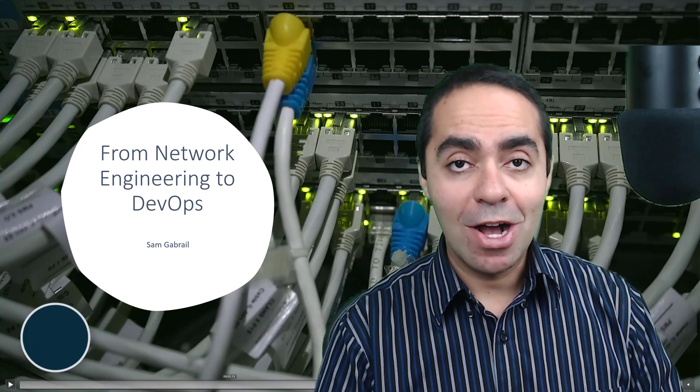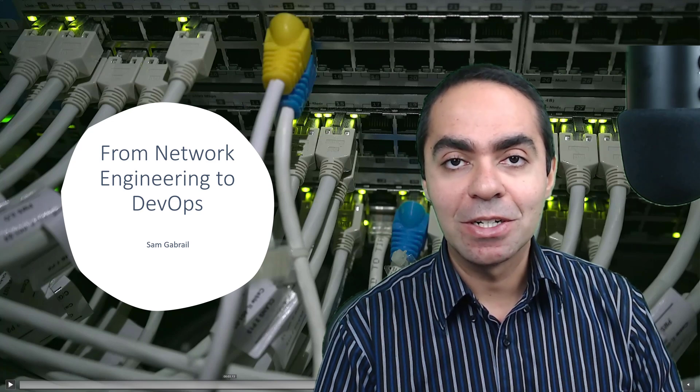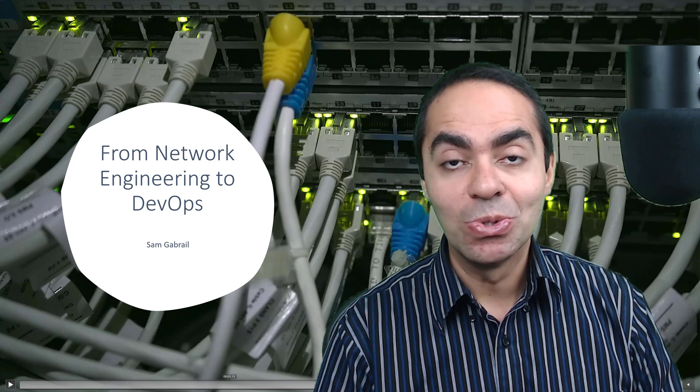From network engineering to DevOps — this is my career story. I've been asked to share this by a number of folks, especially those coming from a network engineering background. How did you transition from a network engineer to the DevOps space? So I decided to share my journey here and give some pointers along the way as to how you can transition as well, if that's what you're looking to do. Every career path is different, but maybe you can pick up on some of the themes in my own story.